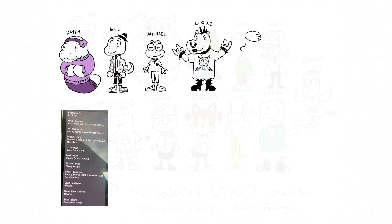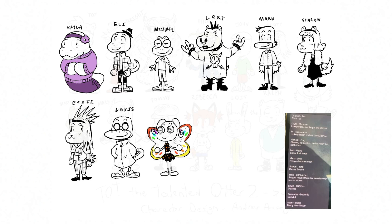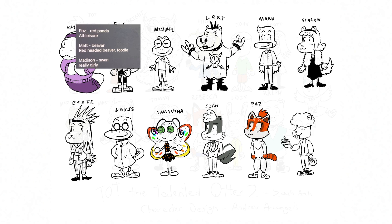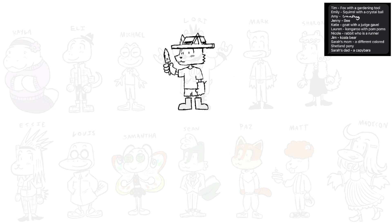I'm excited to have Ty and Pip together. I'm excited to see how they do the star and the beads and stuff. And I keep finding myself searching for great accessories — I was literally looking for star clips the other day. We have Tim, who's the fox with the gardening tool.